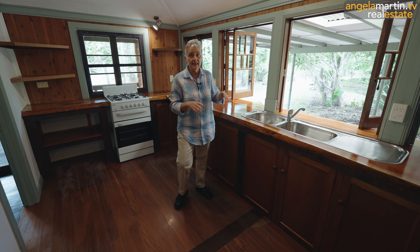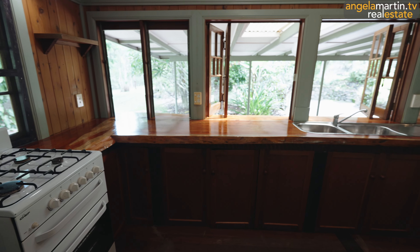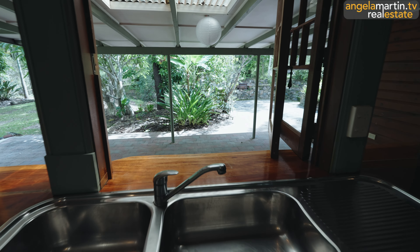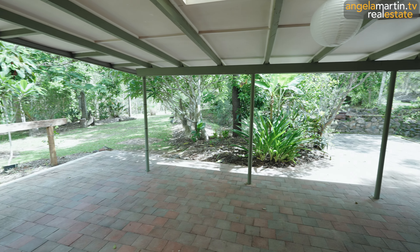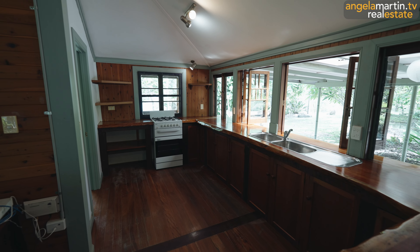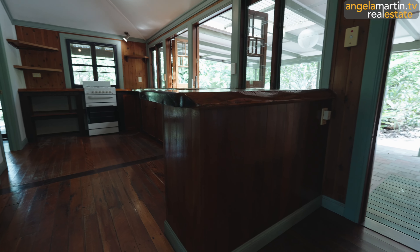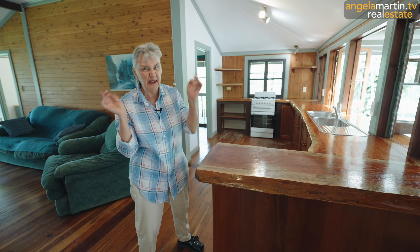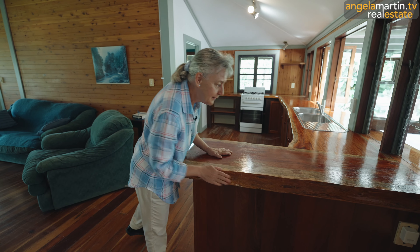Just have a bit of a breathe in, enjoy that. Then we're going to have a look at each of the rooms. I can't help marvelling - look at that. Look at how thick that is. That's real wood, real tree. That's a real bit of bark. Just absolutely beautiful.